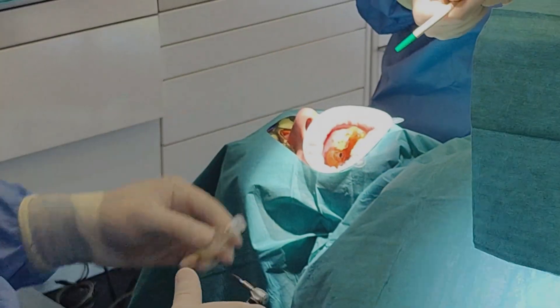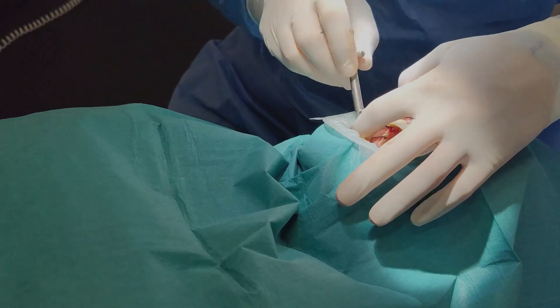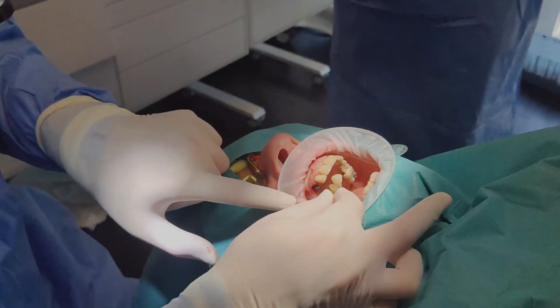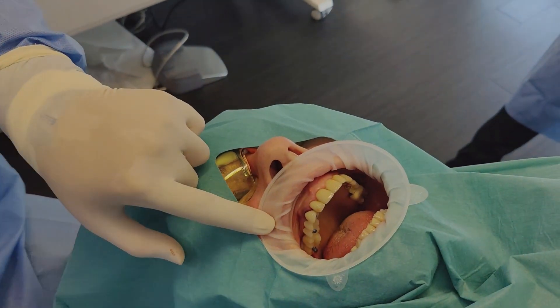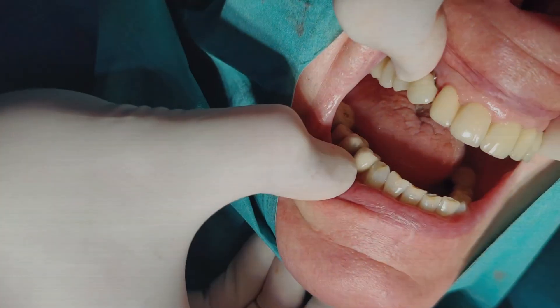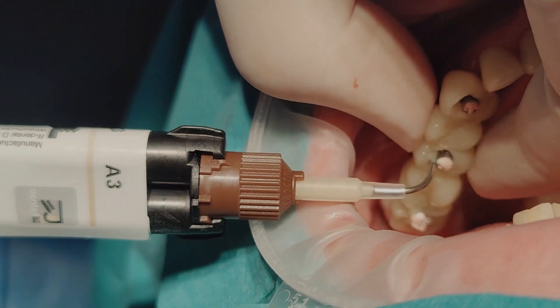A lady in her 70s came to us with no teeth in the upper right. She had lost her teeth five years ago, so quite a long time, and had some bone loss — approximately eight millimeters of vertical bone height to the sinus. During our examination it was clear we also had to remove the canine, which was infected, and we were looking for a minimally invasive treatment to provide the patient with new teeth in just a few appointments.